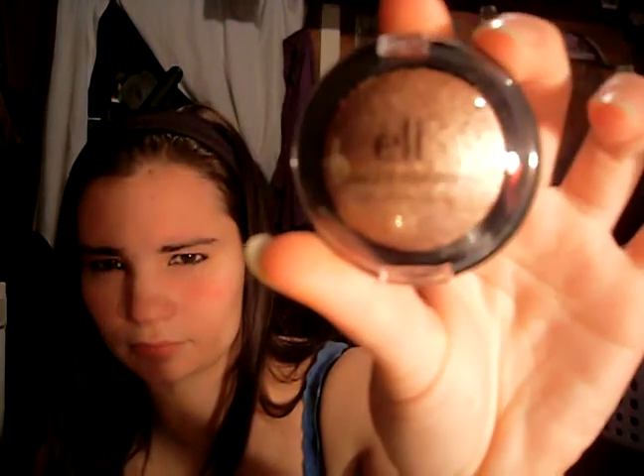I got baked eyeshadow and the color is called Toasted. The reason I'm getting slightly darker colors is because during the summer I actually tan and I get really, really dark. It's super sparkly actually — pretty cool.